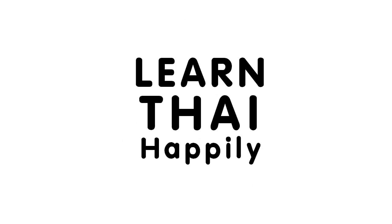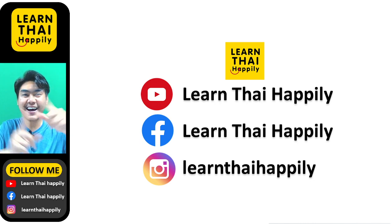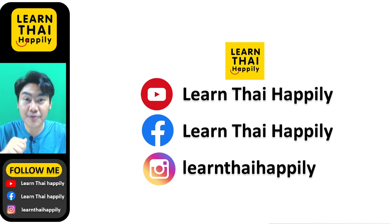Learn Thai Happily. Swaddi krap! Hello everyone! Welcome to Learn Thai Happily with me, your Thai teacher, Kru Stang.